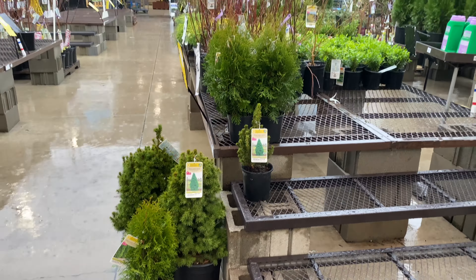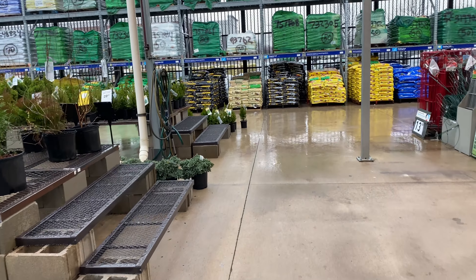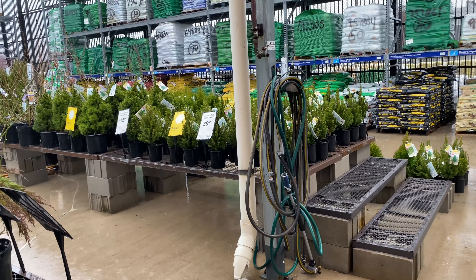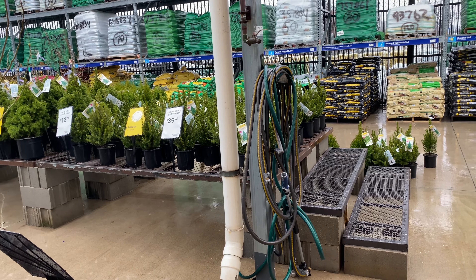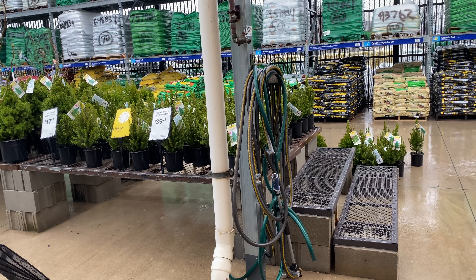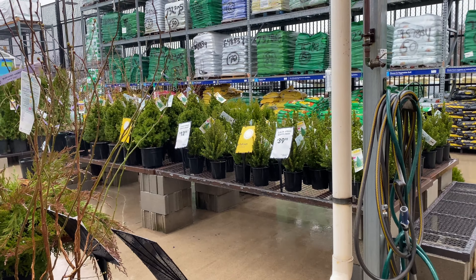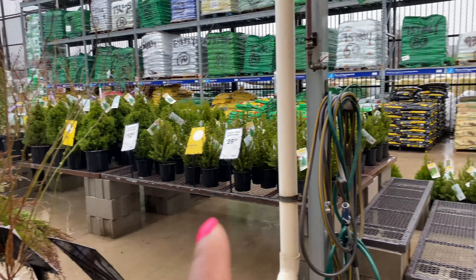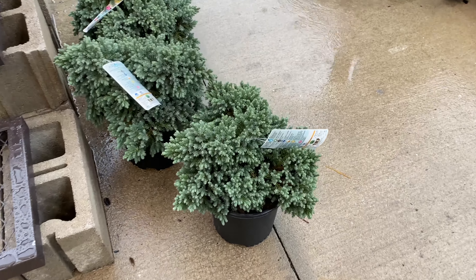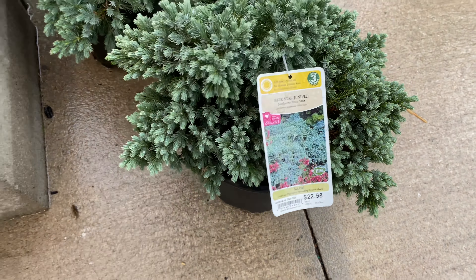Oh yeah, guys, I want to walk out in that rain so bad, but I have more videos to do so I can't. Alberta spruce — oh my goodness, this tag has to be wrong. This 2.5-quart dwarf spruce we just saw is tagged $39.98 but it cannot be for that size. I'm sure it's probably meant for the larger size. This is a blue star juniper for $22.98 in a 1.5-gallon container.